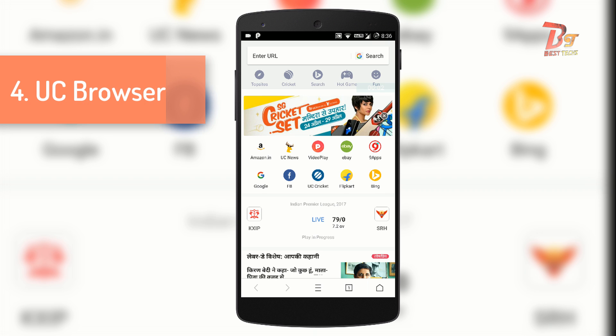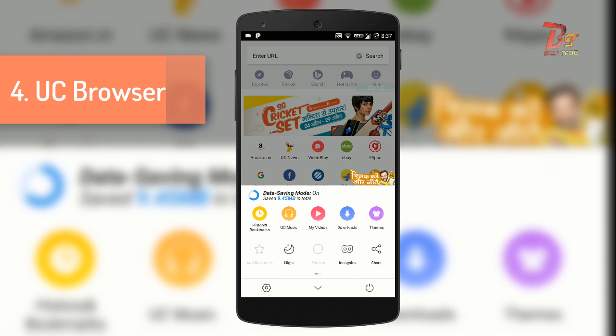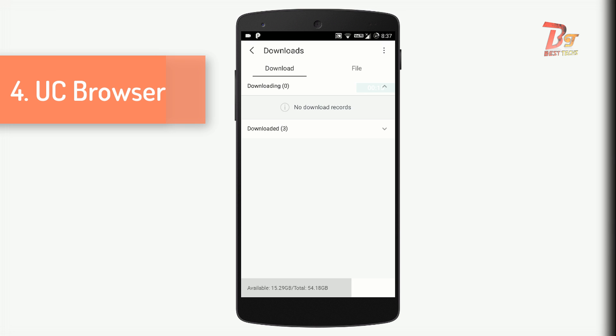Number four is none other than UC Browser. This browser has a powerful ad block and it can block almost all ads. Another important thing about this browser is its download manager, which is very powerful and pretty good. The only downside of this download manager is that it doesn't support an option to refresh the download link, and I have already made a video about how to do that with a trick.